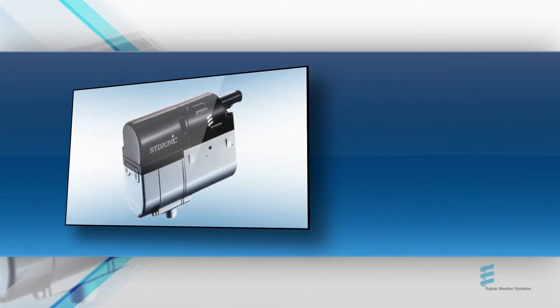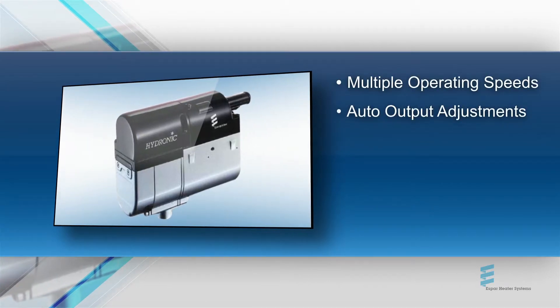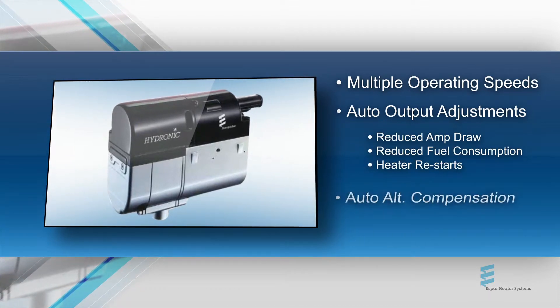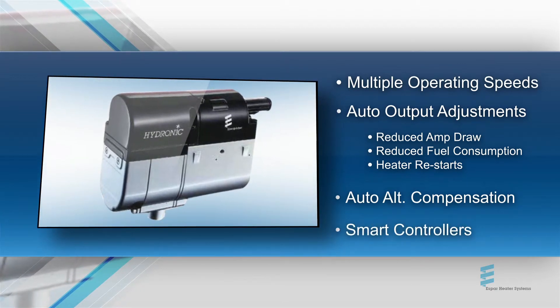By integrating features into our E-Works heaters — like multiple operating speeds and auxiliary modules that reduce blower fan amp draw, fuel consumption, and heater start cycles, as well as automatic altitude compensation up to 10,000 feet — and the industry's smartest line of driver-friendly controllers,